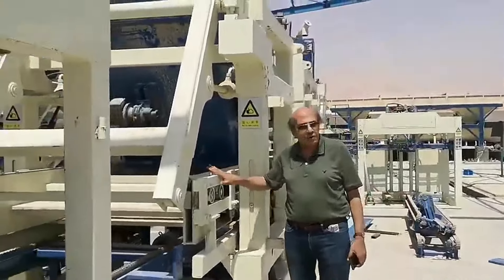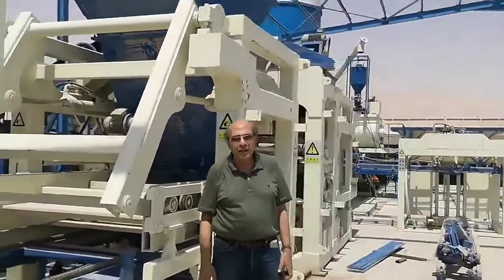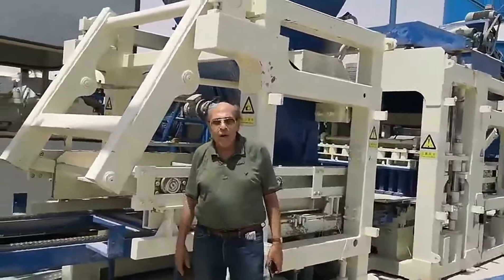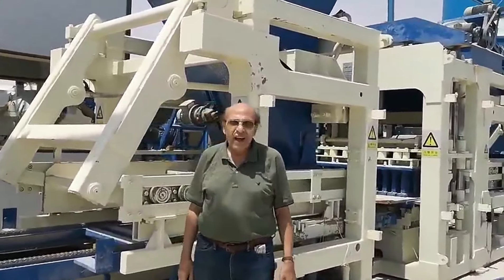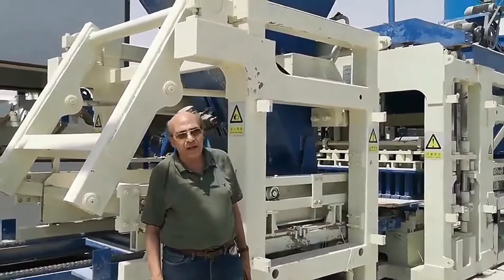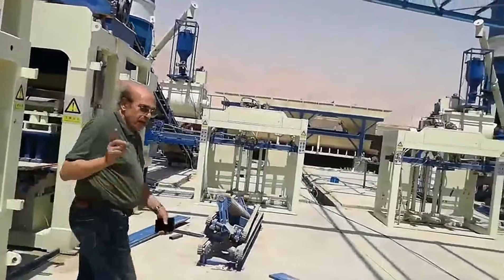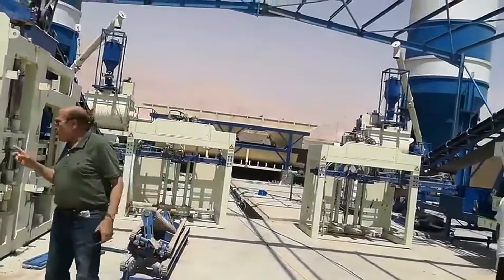The machine is installed in Suez, a city at the east of Egypt and overlooking the Suez Canal. It is now in the formation stage.